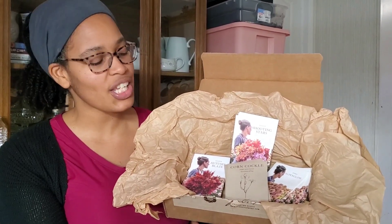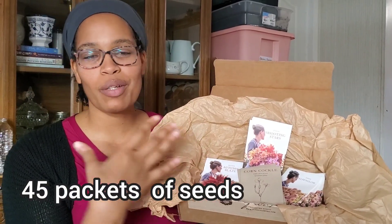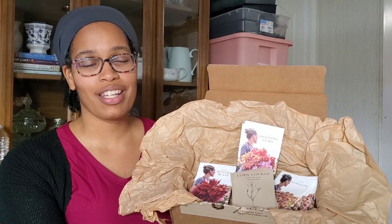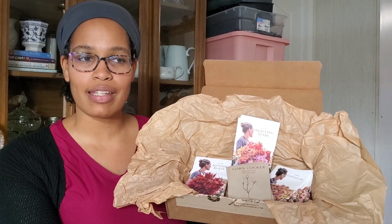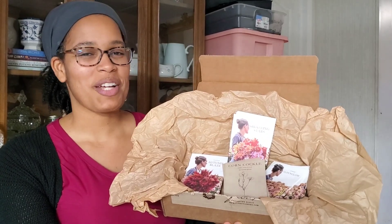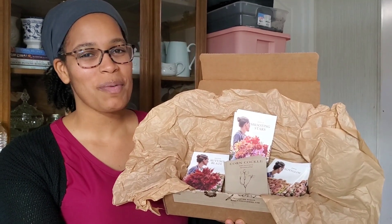Thank you guys for watching. I just wanted to share this moment and document this portion of the journey, because truly this is amazing. I think this is going to be life-changing for me and for my flower farm. Peace and blessings.